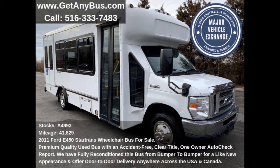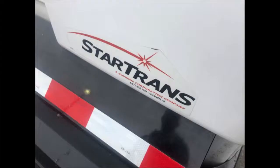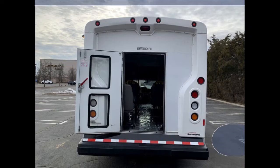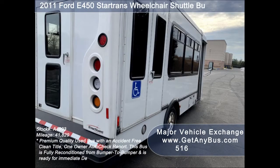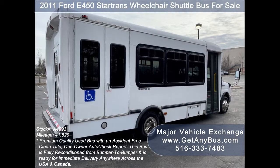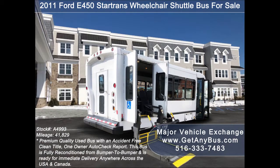This bus has numerous features including a 2011 Ford E450 Star Trans Super Duty chassis, rear door, heavy-duty rear rubber bumper, exterior auxiliary lighting, tinted T-slider windows with coach windowpane treatment, electric passenger door, and a Braun electronic wheelchair lift.